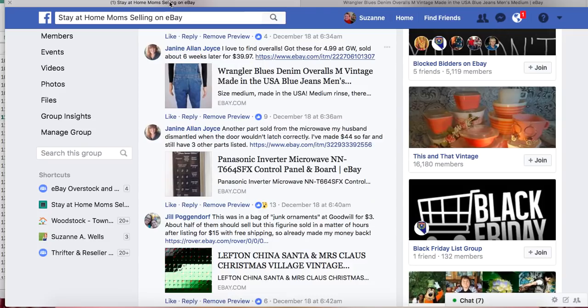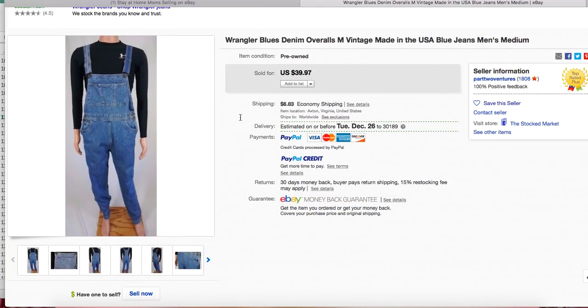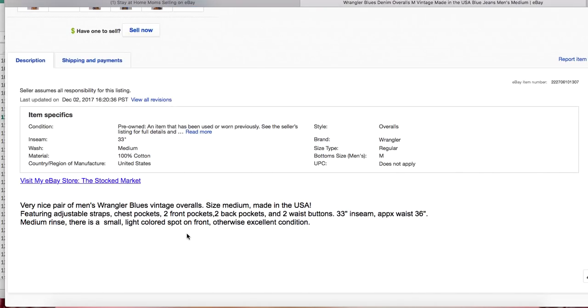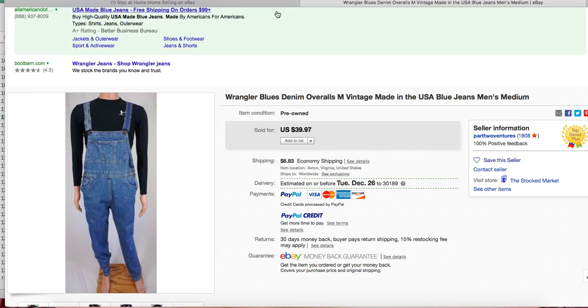Janine's got another one here — overalls, which I often pick up too because they just sell well. She paid $4.99 at Goodwill and sold six weeks later for $39.97. They're Wrangler — not a high-end brand, just utilitarian, basic everyday wear, but they're vintage. She's got them displayed nicely on her mannequin. She did not do free shipping; this was a fixed price listing with a short, sweet, to-the-point description. Denim overalls are great sellers all year, and they're very expensive when new.